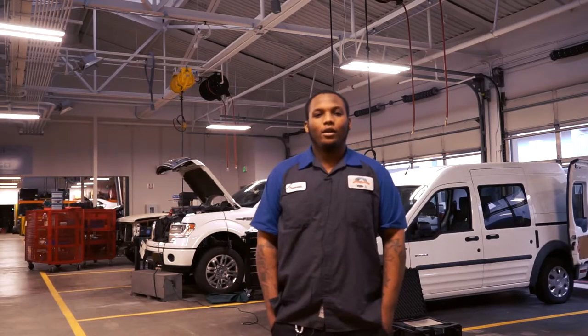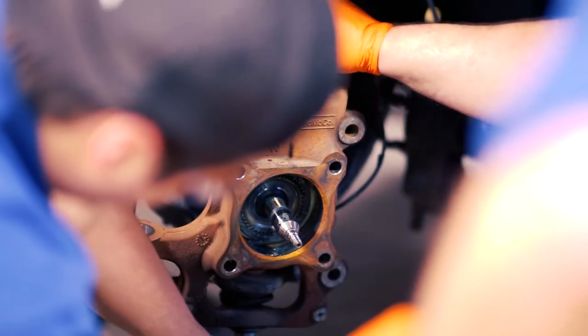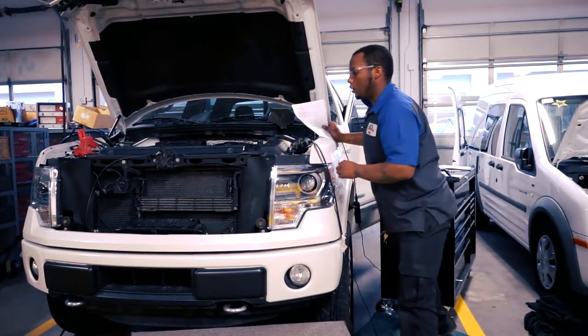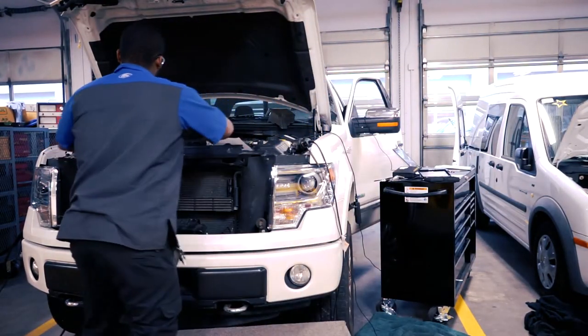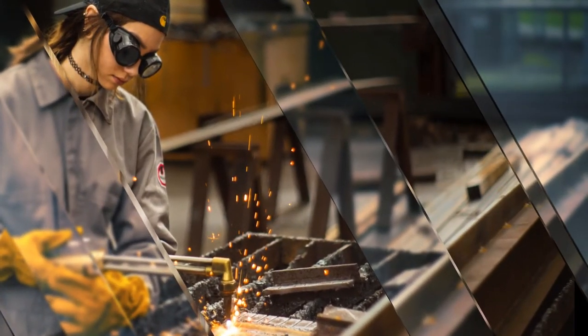Hi, my name is Trayvon Blocker. I'm recently enrolled in the Ford Asset Program. The biggest benefit of doing this program would be the knowledge, the certifications, and then plus it's Ford — I love Ford.